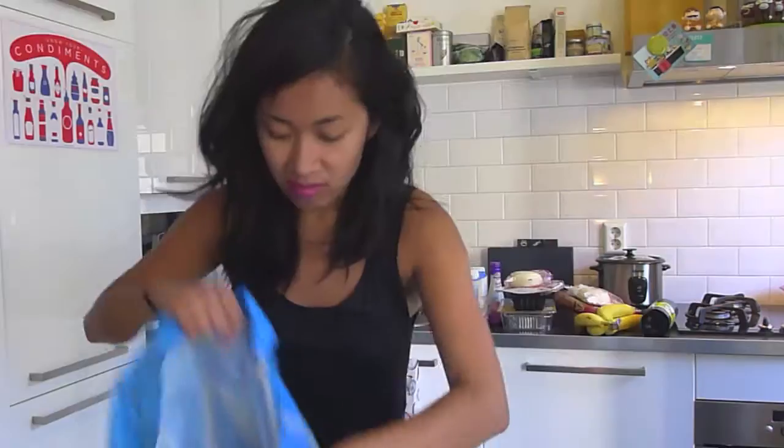Yeah, I think that's it. My bag is empty. That's my haul for the week. Subscribe! Peace.